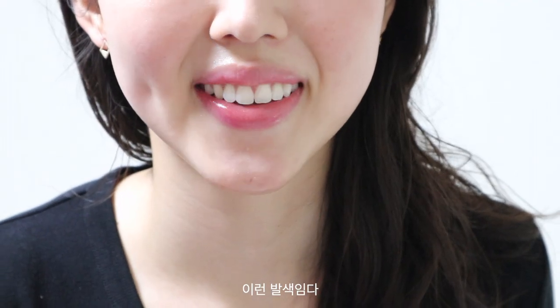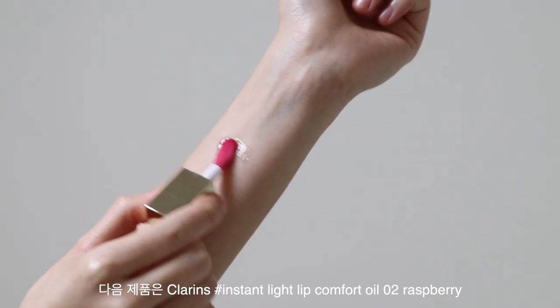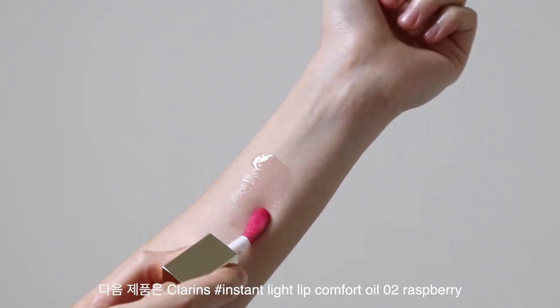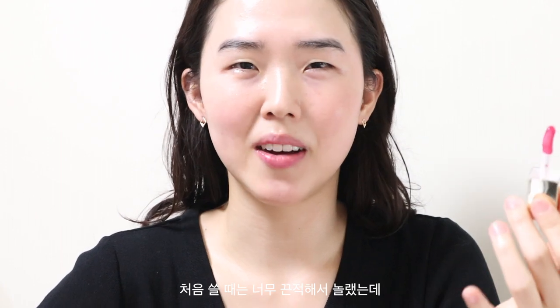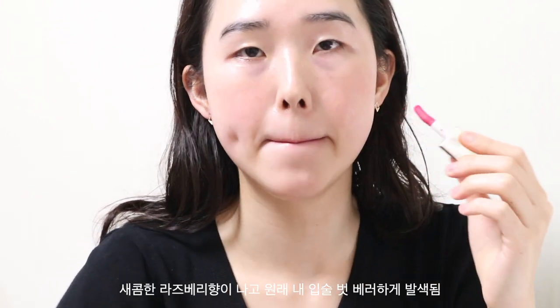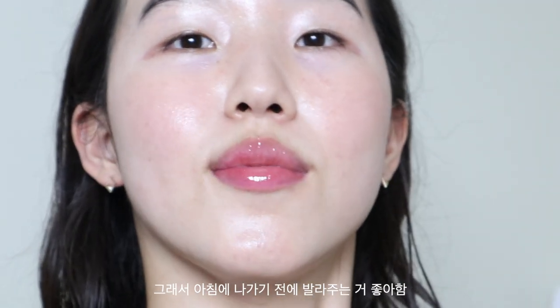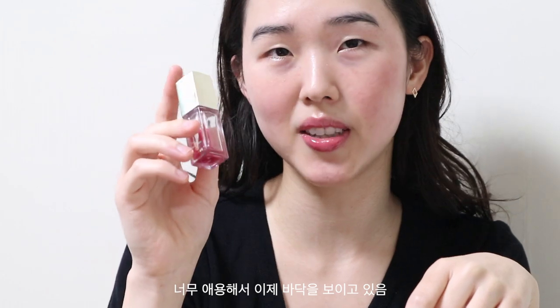The next product is Clarins Instant Light Lip Comfort Oil in shade number two, Raspberry. When I first started using this I was like, this is too sticky — but after a few trials I realized maybe it was purposely made to be sticky, because the stickier it is, the longer the longevity. I think it lasts like three to four hours. It has a sour raspberry scent, so I like to use this before I go out in the morning.